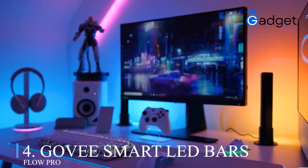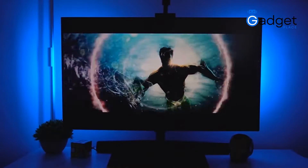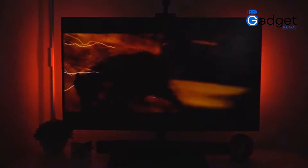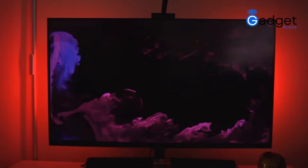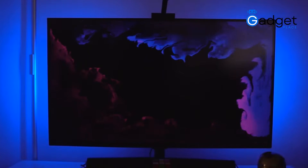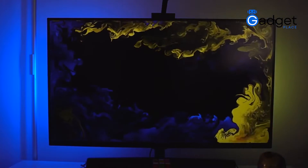Number four: Govee Smart LED Bars and Flow Pro. This beautiful LED gadget from Govee enhances your movie night or gaming session with its stunning light. It intelligently recognizes and captures the colors on your TV screen and automatically applies them to your backlight.